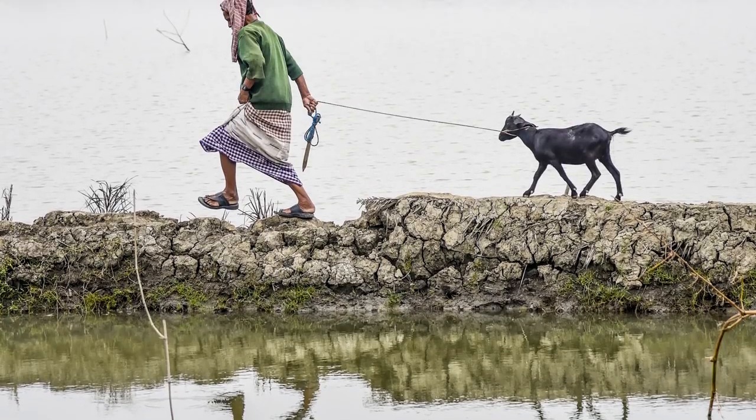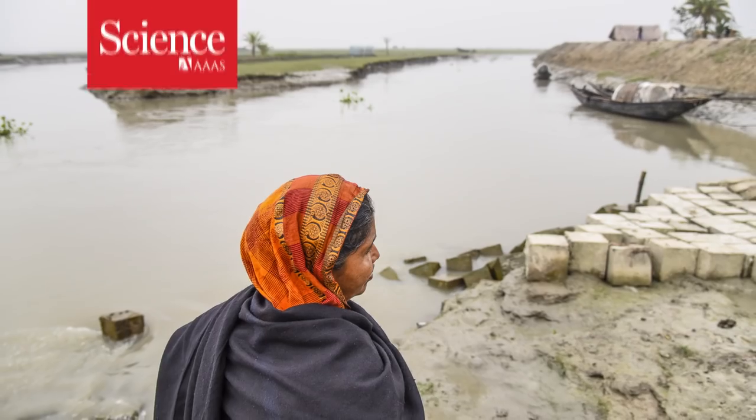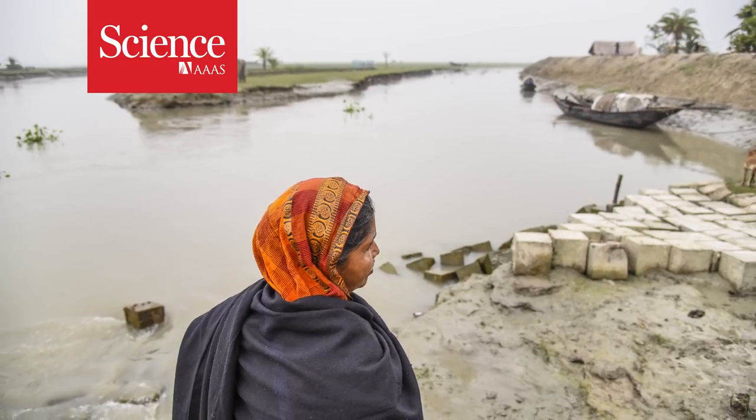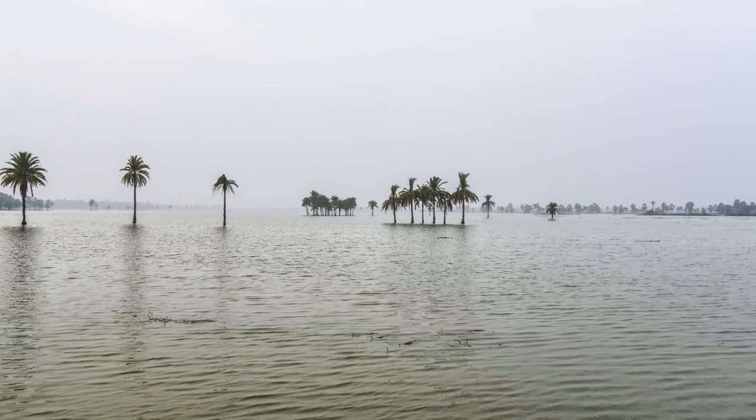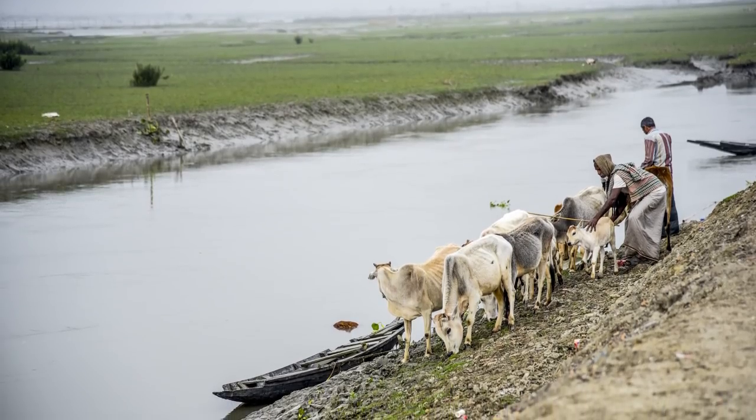For Bangladeshis, flooding is a way of life. With its mix of monsoons and cyclones, one quarter of the country is underwater at some time of the year. Their lives are very much shaped by these forces.